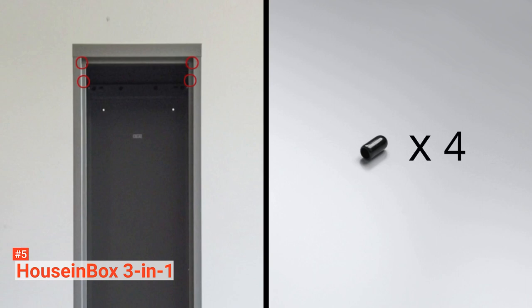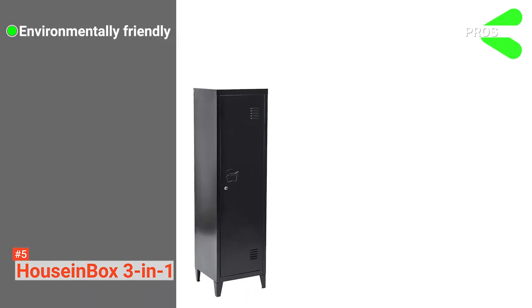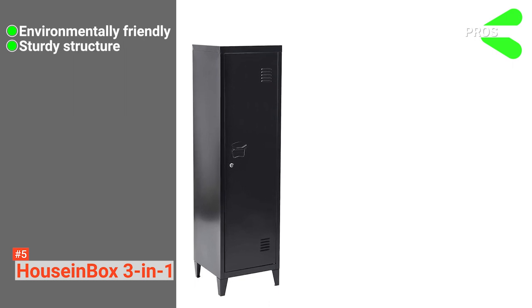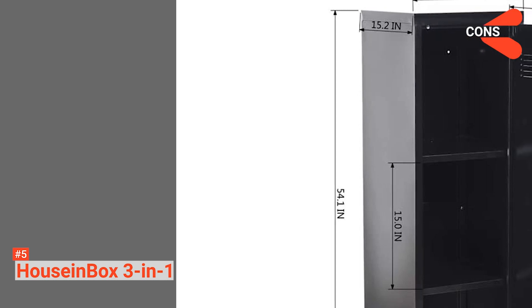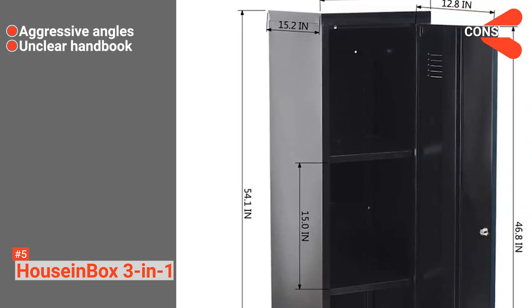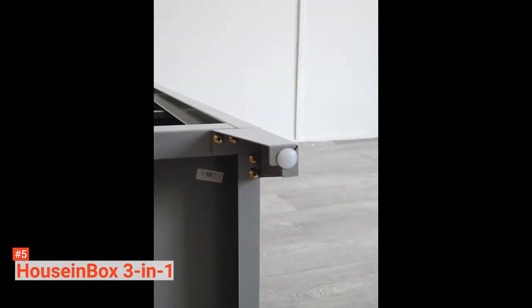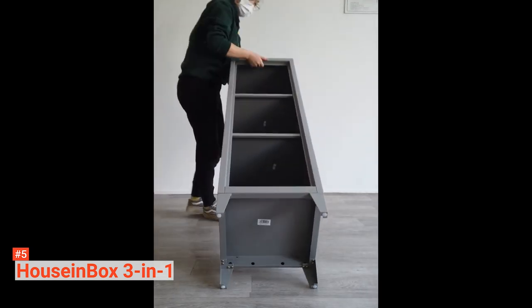You can use the locker with or without the conical legs — it all depends on your needs and where you intend to install it. Its pros are: this multifunctional locker is environmentally friendly, it has a strong structure, and it is simple to maintain. However, its cons are: it has sharp edges and it doesn't have clear instructions for installation. The House in Box 3-in-1 lockable storage is ideal for those looking for a convenient way to keep their items organized and safe.